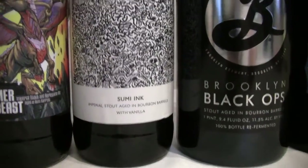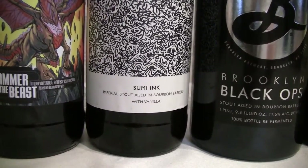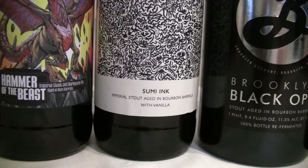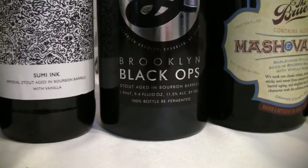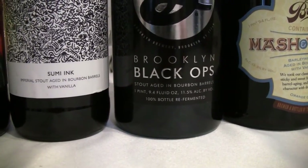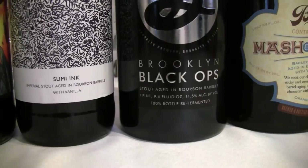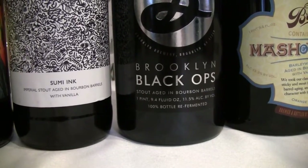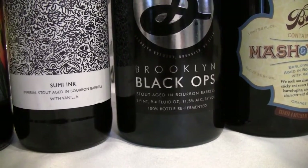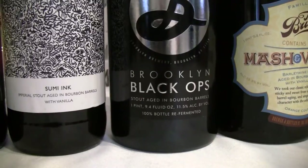From Grim Reaper, this is a 13.5% Imperial Stout aged in bourbon barrels with vanilla, bottled in November of 2016 according to the label. And from Brooklyn, this is their Black Ops. I think I might have done this a year or two or three ago — the label looks very familiar. We'll probably re-review this since it's the 2016 edition. It is an 11.5% Imperial Stout aged for six months in bourbon barrels, bottled flat, then re-fermented with champagne yeast. Hopefully we won't have a gusher.